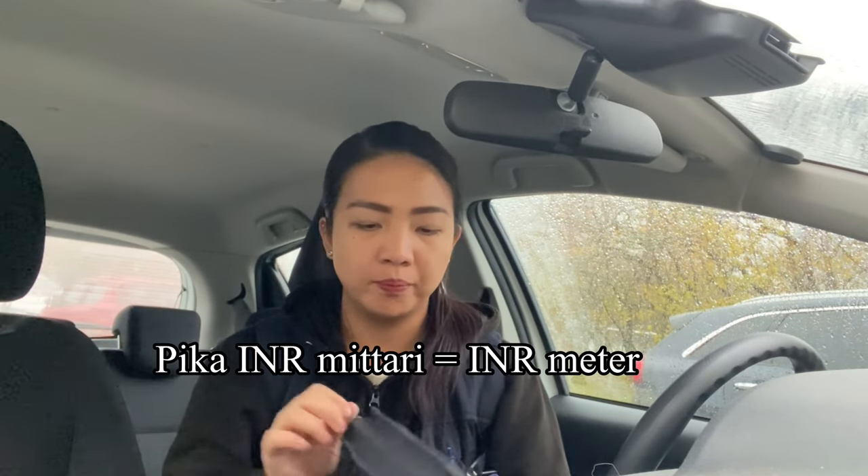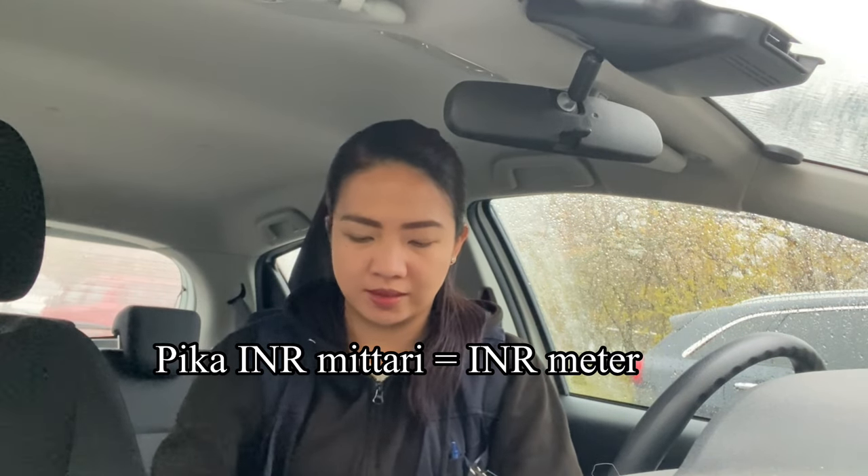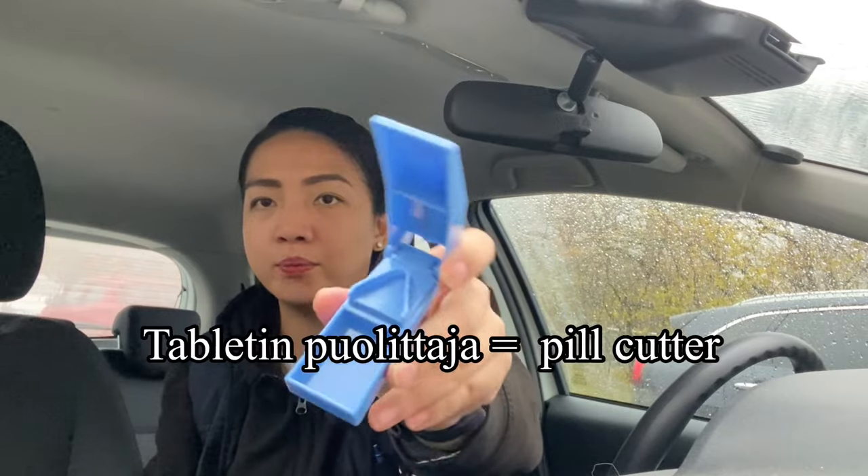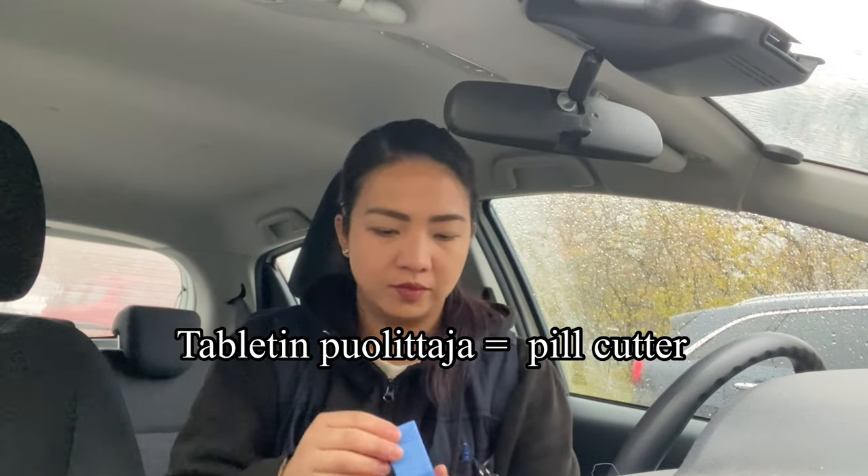Since I am working as a registered nurse, we have this INR meter — INR-mittari, pika-INR-mittari. You will also be seeing this at your workplaces quite often — this is tabletin puolittaja, a tablet cutter. And since I have a tabletin puolittaja, I also have here some spare medicine cups and covers, just in case my patient or client doesn't have one at home.